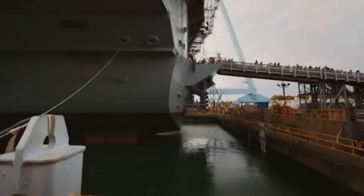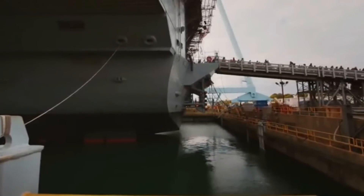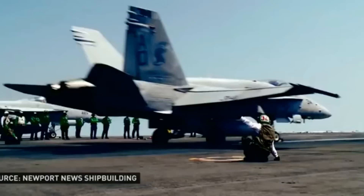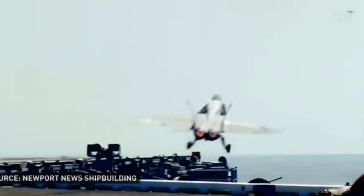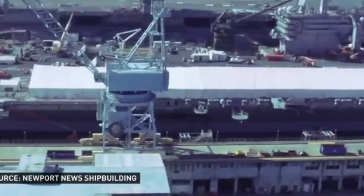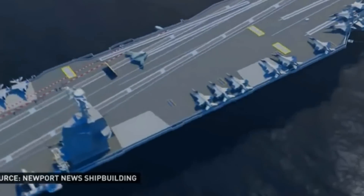The USS Gerald Ford replaces the Navy's Nimitz-class aircraft carriers, a fleet of 10 nuclear warships designed in the late 1960s and commissioned in May 1975. The Nimitz-class is still in operation, but in 1996, Navy officials knew they'd need a new ship for the 21st century. The Navy wanted to house at least 75 aircraft on the new ship's deck and a better nuclear energy system.